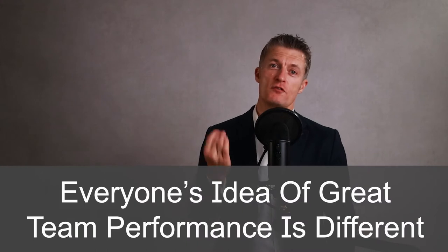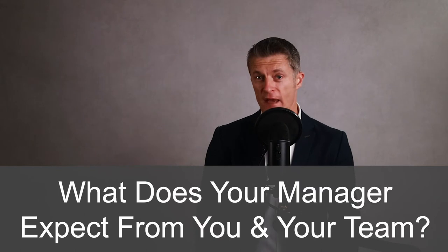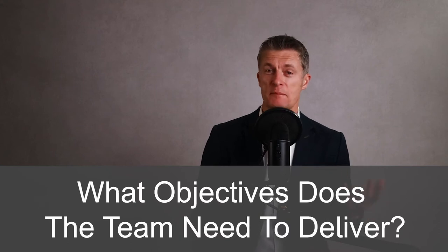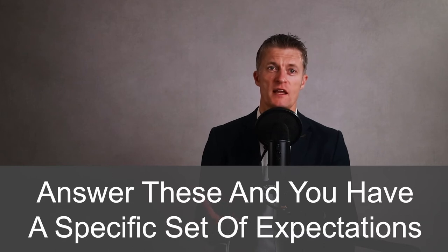Everyone's idea of great team performance is different. What does your manager and other stakeholders expect from you and your team? What do you expect from your team? What do you as a team need to deliver to meet formal objectives? Answer these questions clearly and you have a specific set of expectations.